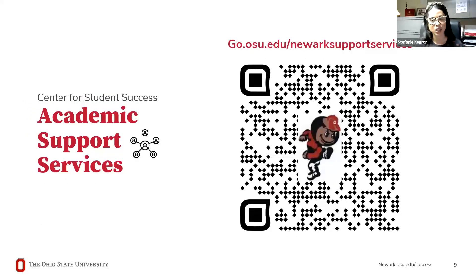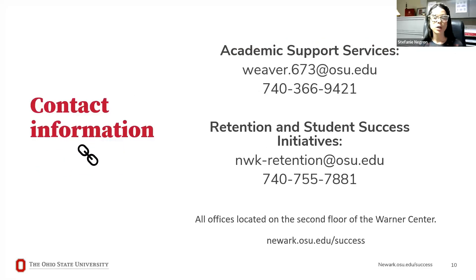Scan this QR code to check out the Academic Support Services website and all the resources they have to offer. If you have any questions, feel free to reach out to either office in the Center for Student Success — contact information for both Academic Support Services and Retention and Student Success is on the screen. We're all located on the second floor of the Warner Center, so you can always stop by as well.